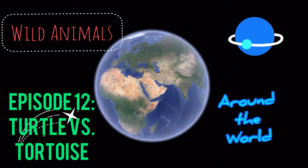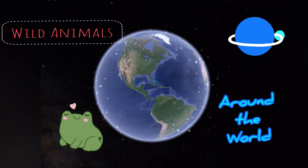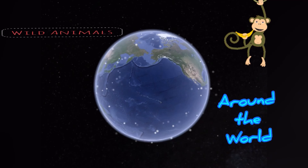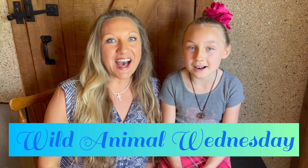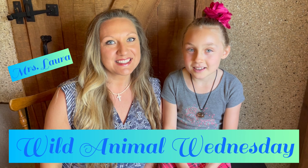Wild Animals Around the World. Hi everybody! Welcome to Wild Animal Wednesday. I'm Mrs. Laura, and I'm Alexis.